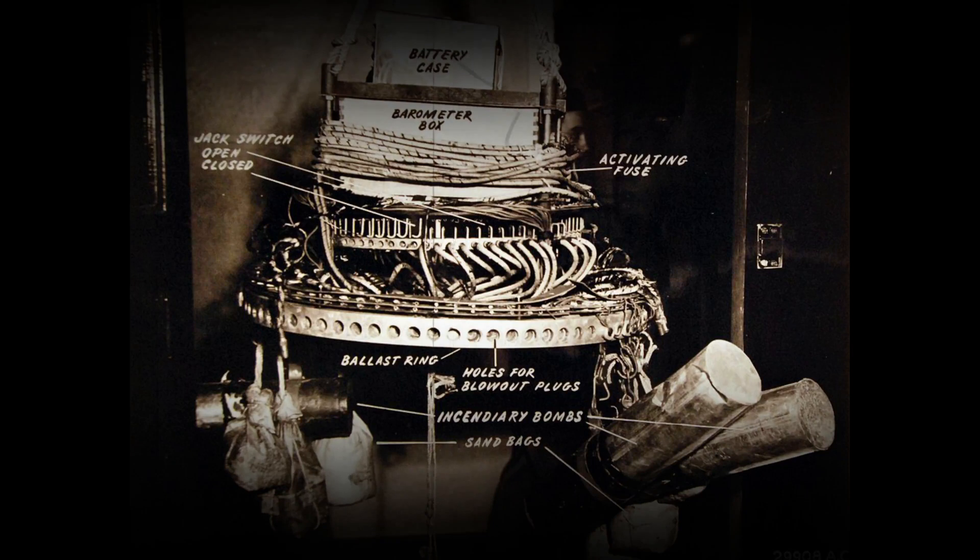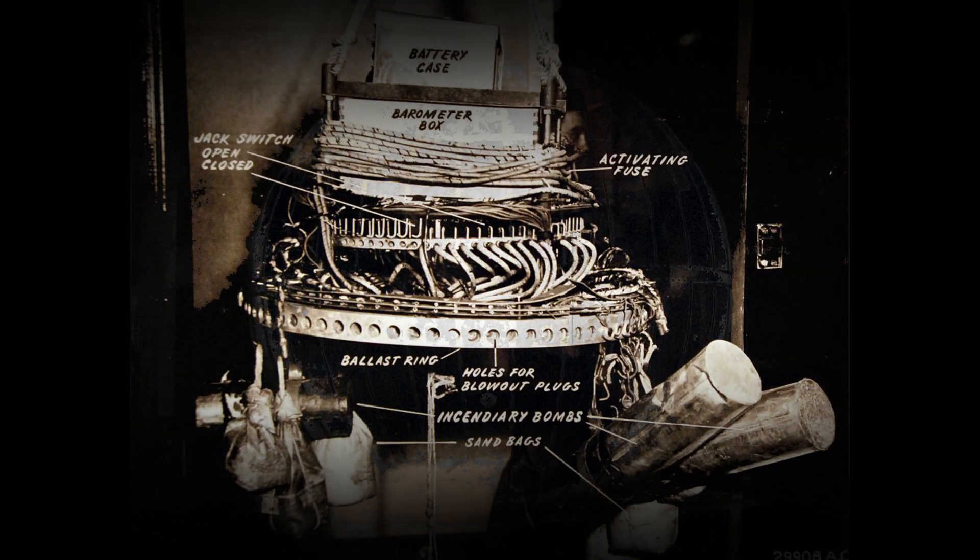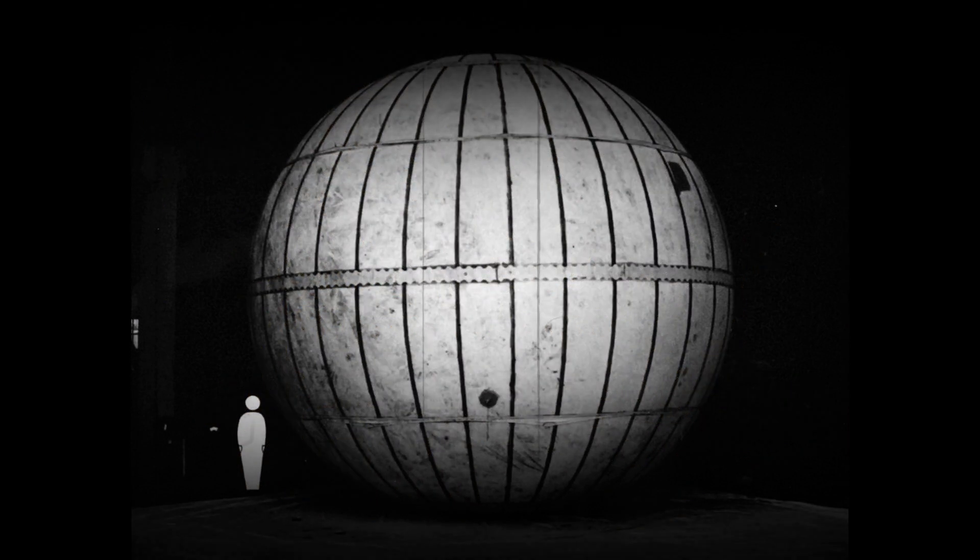The FUGO Balloon Bomb, or fire balloon, was a weapon launched by Japan during World War II. It was designed as a cheap weapon intended to make use of the jet stream over the Pacific Ocean and drop bombs on American cities. The fire balloon was the first ever weapon possessing intercontinental range.